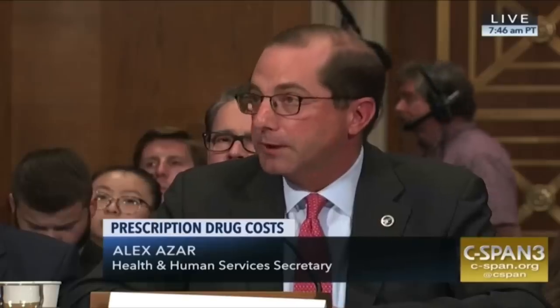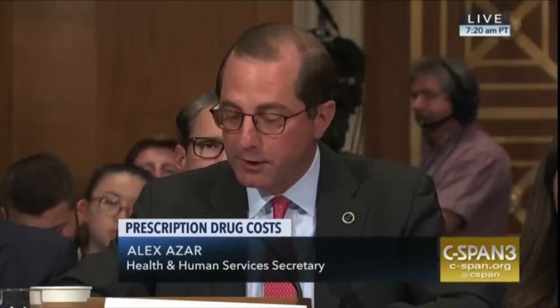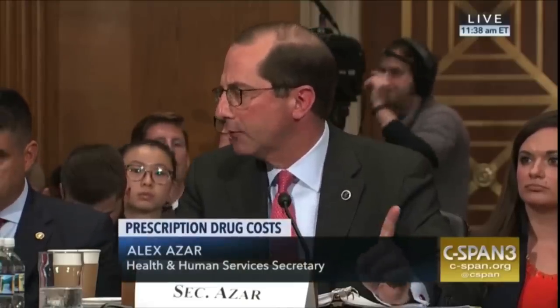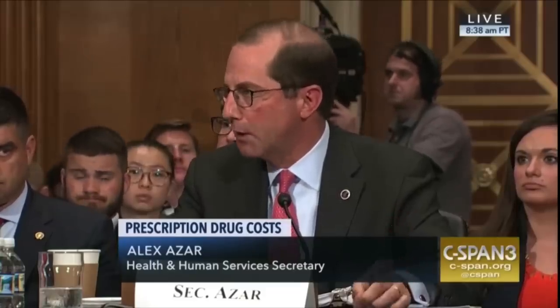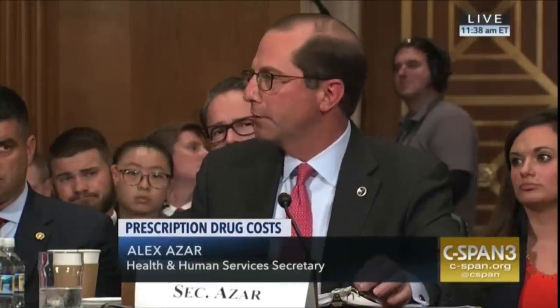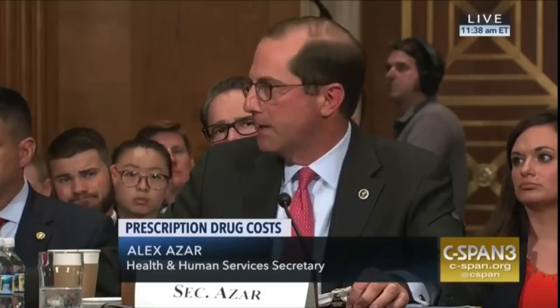Secretary of Health and Human Services Alex Azar testified in June before the Senate Health Committee about the President's drug pricing plan. Azar said the administration is considering regulatory changes that would allow rebates to be scrutinized under federal anti-kickback laws, and that we may need to move toward a system without rebates where PBMs receive no compensation from the very pharma companies they're supposed to be negotiating against. Azar, a former pharmaceutical executive, also said he's heard reports of PBMs threatening drug makers — telling them that if they decrease their list price, the PBM will remove them from the formulary in favor of a competitor with a higher price. 'I find that unconscionable.'